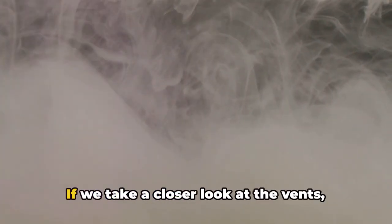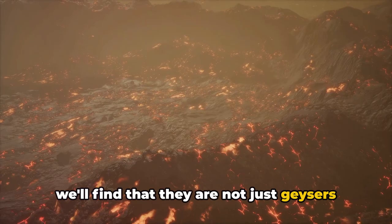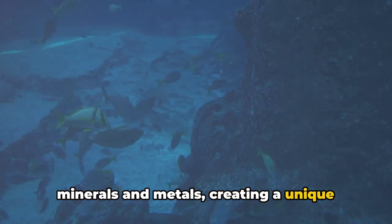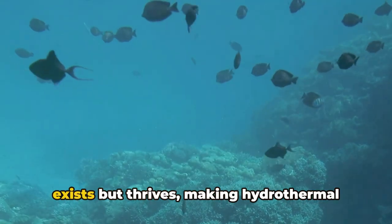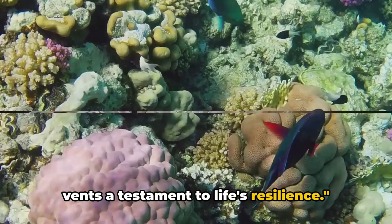If we take a closer look at the vents, we'll find that they are not just geysers spewing hot water. They are complex structures teeming with minerals and metals, creating a unique environment that supports an array of life forms. In these harsh conditions, life not only exists but thrives, making hydrothermal vents a testament to life's resilience.